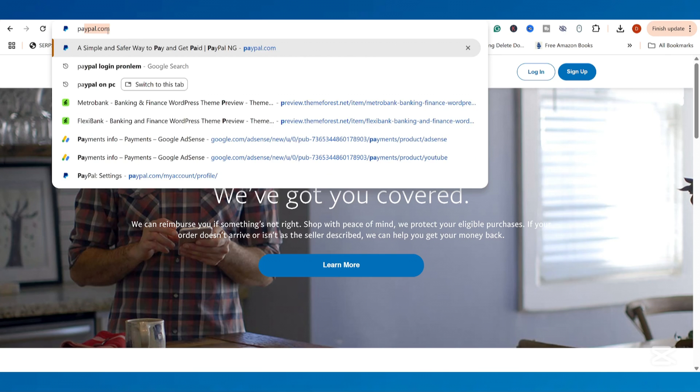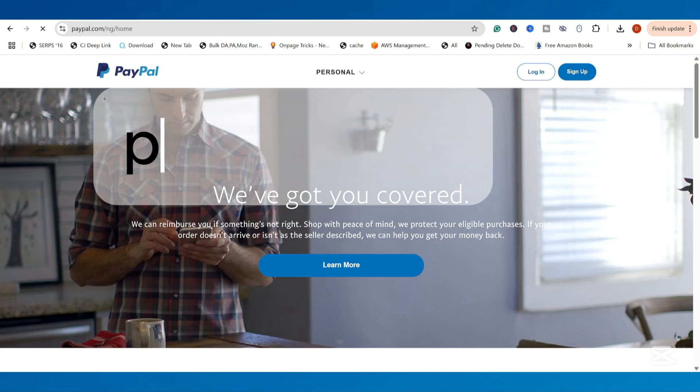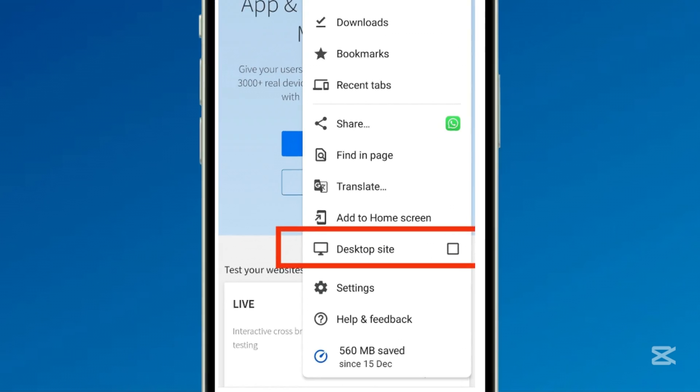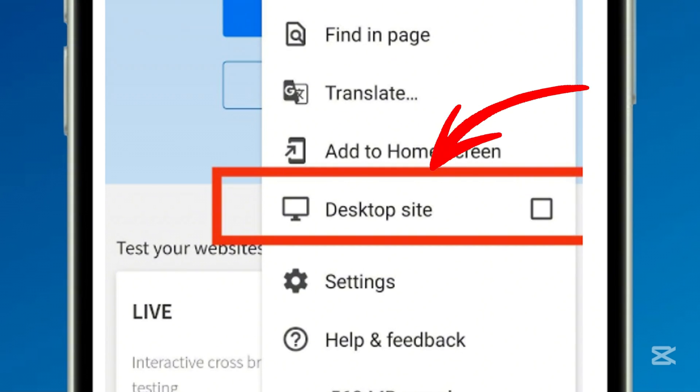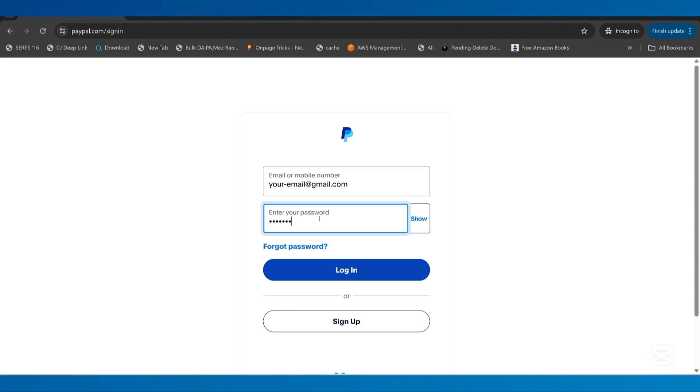If you're using a PC or prefer to use a browser on your phone, open any browser and go to paypal.com. If you're on a mobile browser, enable desktop mode in your browser settings for a smoother experience. Click on Login, enter your email or existing phone number along with your password, and sign in.